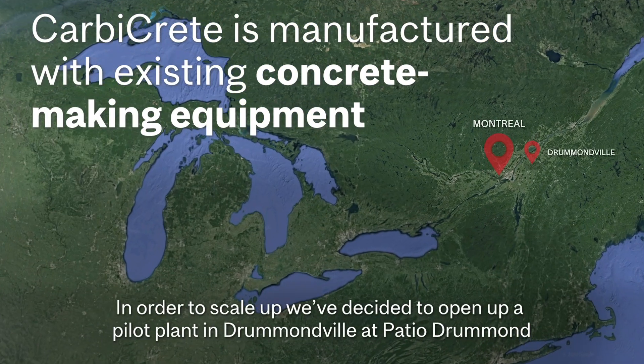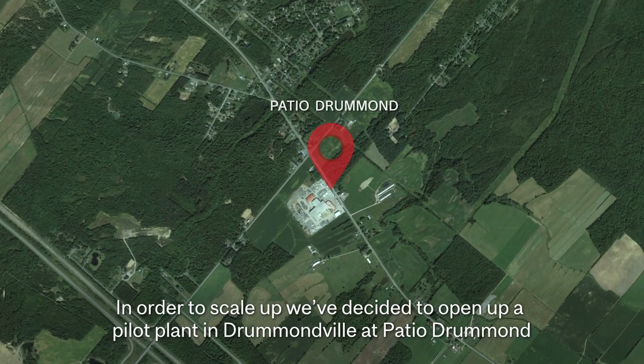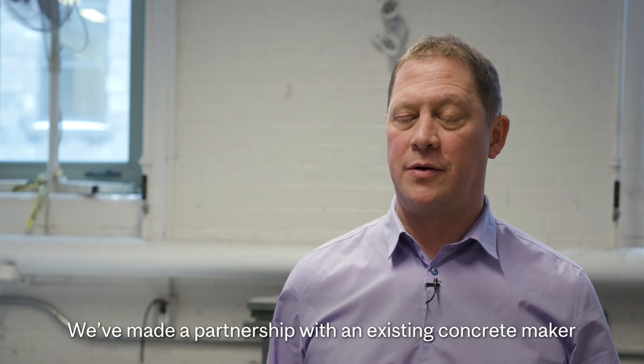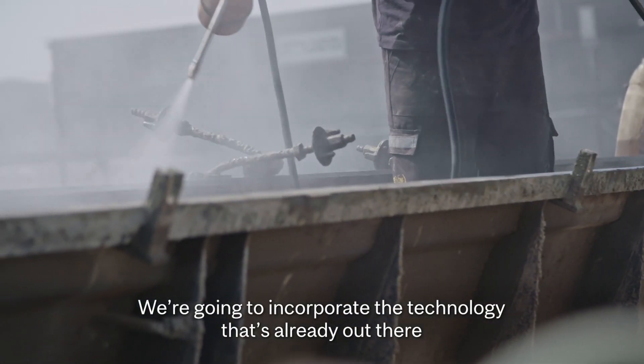In order to scale up, we've decided to open a pilot plant in Drummondville at Patio Drummond. We've made a partnership with an existing concrete maker, and we're going to incorporate the technology that's already out there.